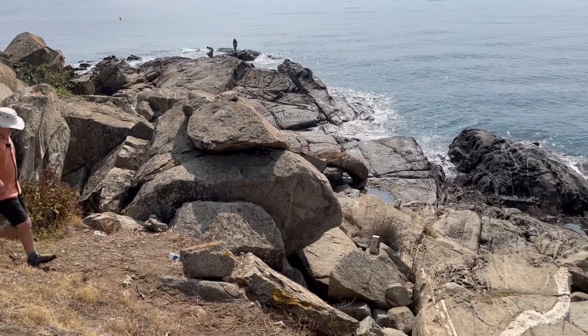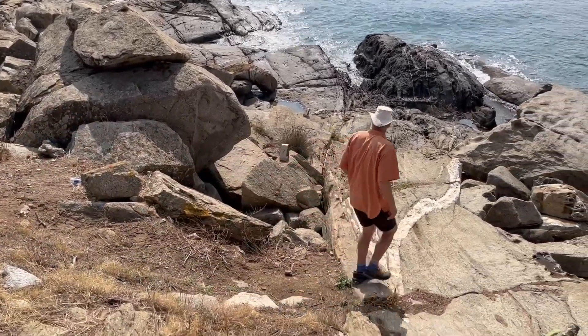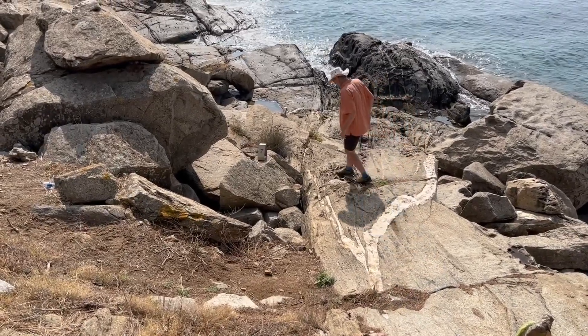My name is Rob Butler. I'm a geologist interested in exploring how the continental crust deforms, how it gets squashed, and how this deformation localizes.